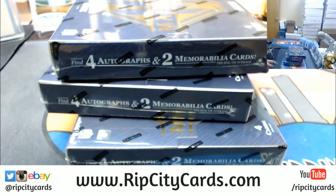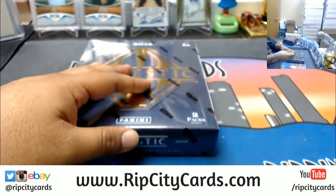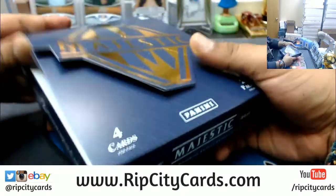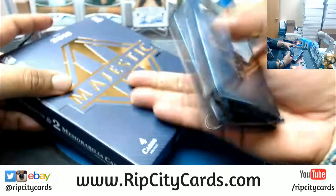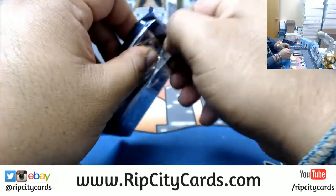We're looking at four autos and two relics per box. This product just came out today — I have yet to see it until now. I wish everybody good luck. Some fancy packaging here, let's see what we got.